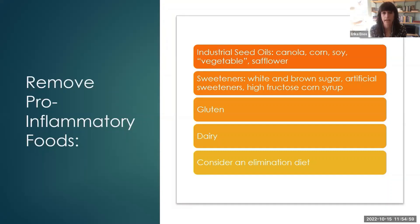On my website, I have access to a free guide of the elimination diet that I use with people. It'll walk you through it step by step. If you're interested in knowing a little bit more about that, you can jump onto that.